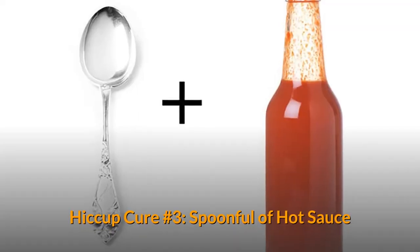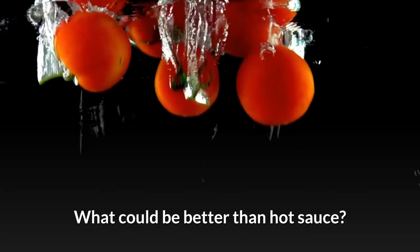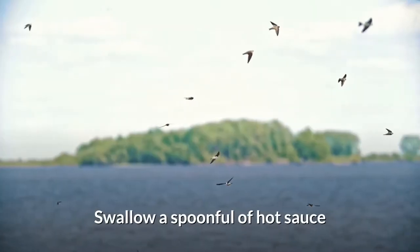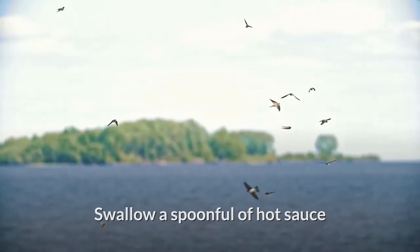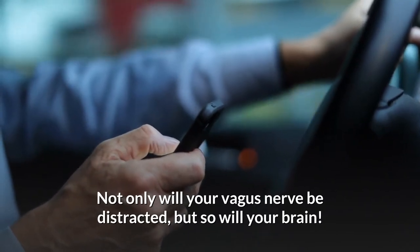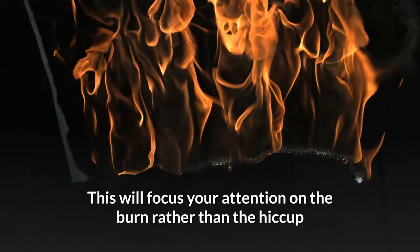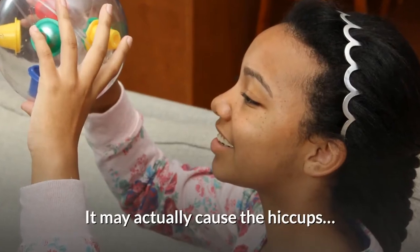Hiccup Cure Number 3: Spoonful of Hot Sauce. If you want to distract and overwhelm your senses, what could be better than hot sauce? Swallow a spoonful of hot sauce. Not only will your vagus nerve be distracted, but so will your brain. This will focus your attention on the burn rather than the hiccup. Ironically, if you eat a spoonful of hot sauce without the hiccups, it may actually cause them.